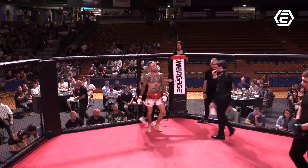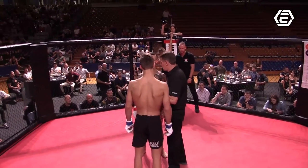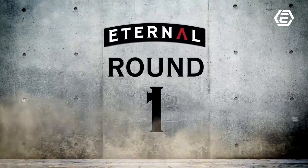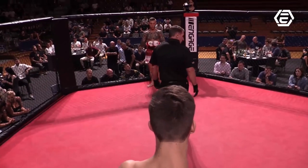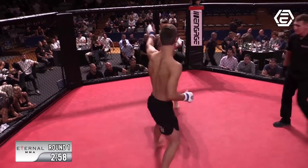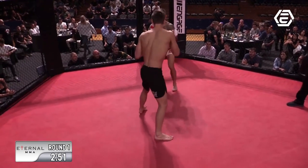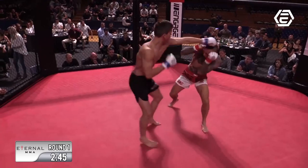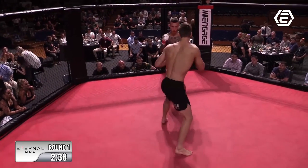Fighters to the center of the cage. It is round one of Peter Templer taking on Harry Gabrielsson, three by three minute rounds. A bit of insight — Peter Templer had a bit of a harder cut, not astronomically, but he did take his cut a little bit harder visually.